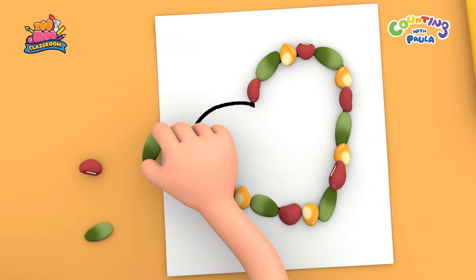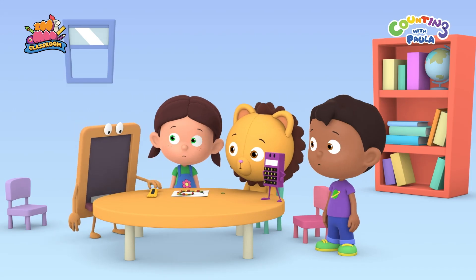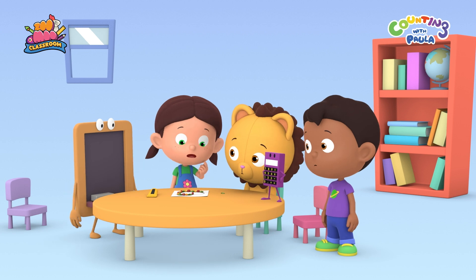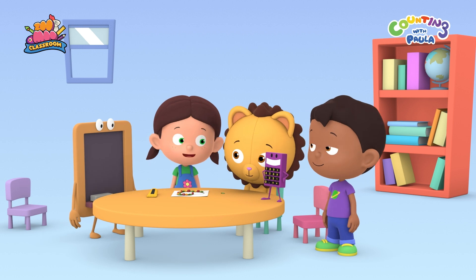Red, green... No, Chalky! The last one was green, so the next one should be yellow. But, Paula, there's no more yellow. Oh! You're right, Billy! That means I can't finish the pattern. Paula, what if we get seeds from Mr. Garden Gnome at the Big Garden? That's it, Tim. I'm sure there are many seeds there.